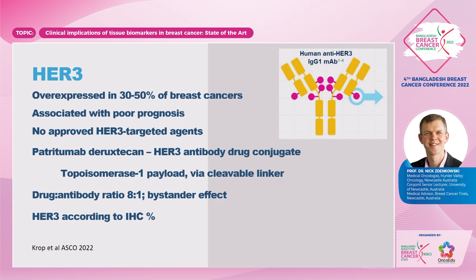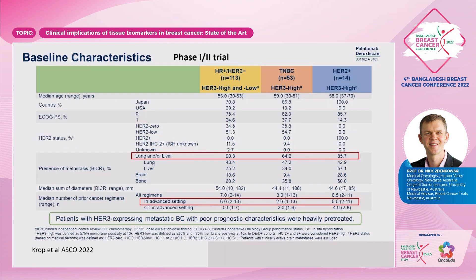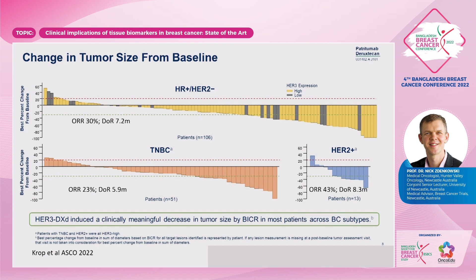HER3 is another biomarker that's not yet ready for prime time, but there is overexpression in 30% to 50% of breast cancers associated with a poor prognosis. Patritumab-deruxtecan — which uses the same deruxtecan payload as trastuzumab-deruxtecan — is a similar antibody-drug conjugate, with phase 1 and 2 data showing a good response rate in HER3-positive patients. This is giving us another group of patients who we can identify for targeted approaches.